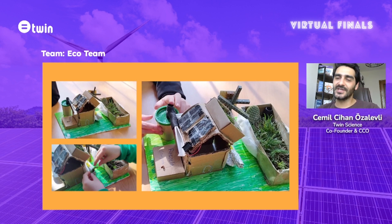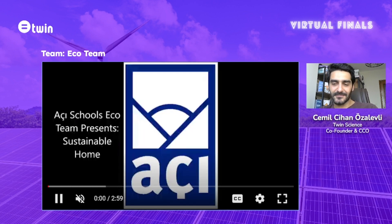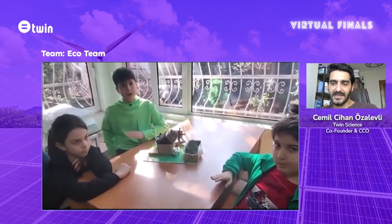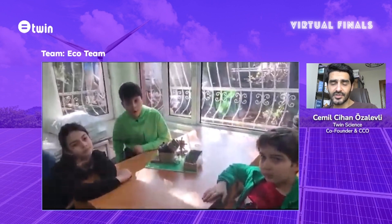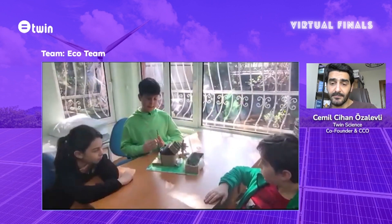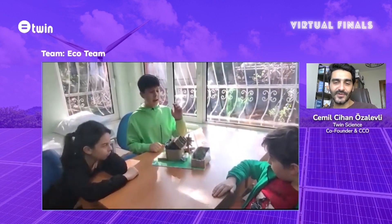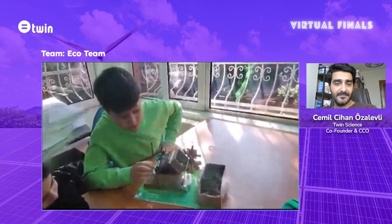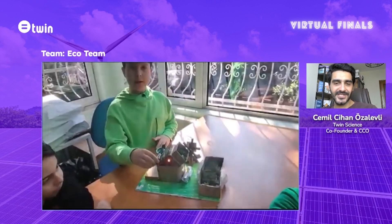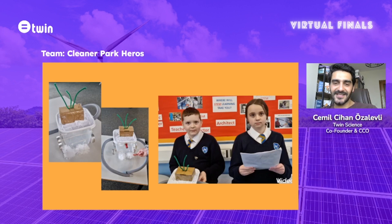Our next team is the Eco Team, and I want to give the Problem Identifier badge to this team as well. They succeeded in truly analyzing and defining the problem they want to solve. It's very important — as you understand the problem deeply, your solution will be more impactful. Once you have a well-defined problem, you just continue to work on the solution and make it more impactful. Thank you, Eco Team, and congratulations on your Problem Identifier badge.